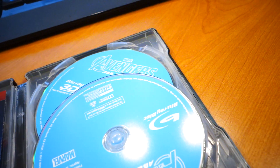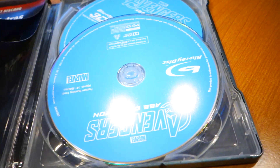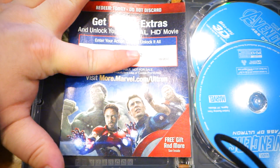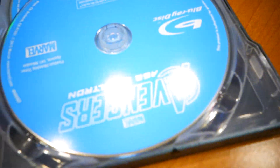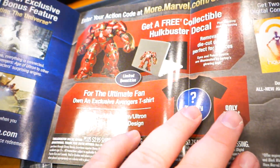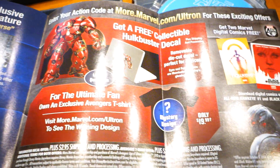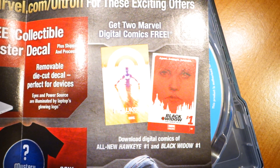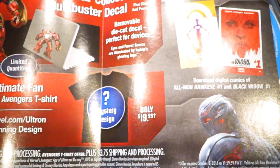Let's open her up. Two very basic discs — one is a 3D Blu-ray. You've got the unlock your digital HD movie code. There's a little booklet. Get yourself a laptop decal. Two digital comics: All-New Hawkeye number one and Black Widow number one. I'll probably go ahead and redeem those.